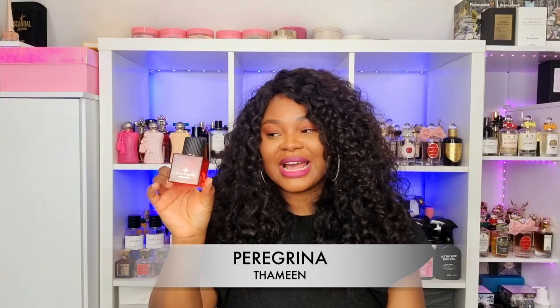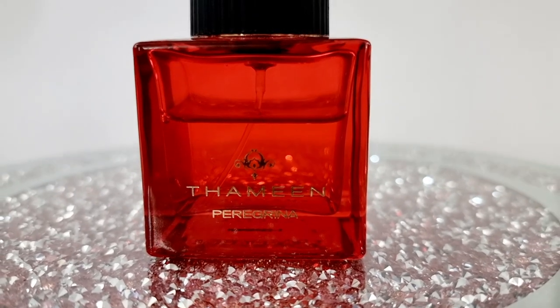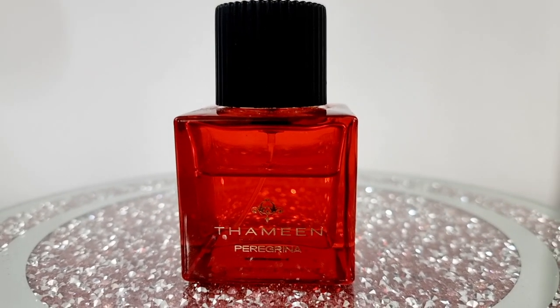The next perfume is Peregrina by Thameen. This is so, so beautiful and I still get the same question: is it the same as the blue bottle? Yes it is. This was a limited edition for Valentine's Day when it first came out, so I opted for the red bottle. But the scent inside the bottles is the same. This is caramel, a little bit woody, a floral sweet gourmand-smelling perfume with great longevity. Probably one of my most complimented perfumes in my collection — definitely top three. People love the way this smells. It's my favorite perfume from Thameen and I think it's just a masterpiece.